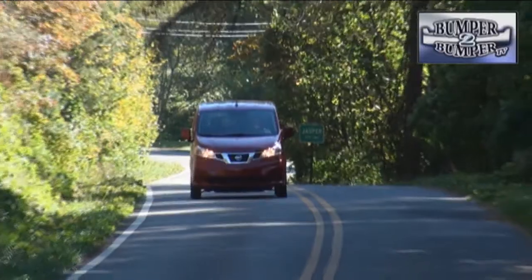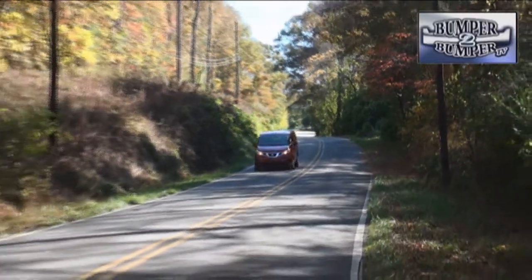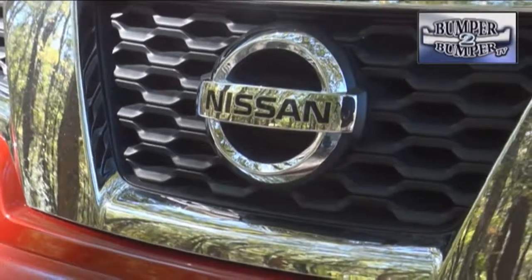Automakers are a competitive group that like to brag that their entry in a particular segment is better than the others. Nissan is no exception, and in the small work van segment, the company thinks this is the best thing since sliced bread.